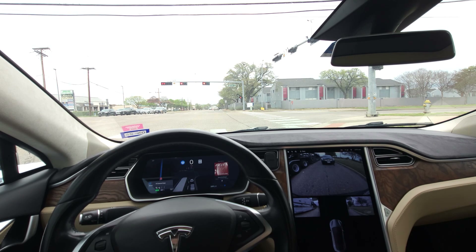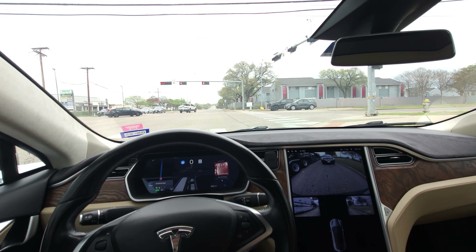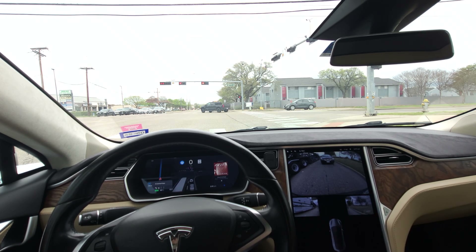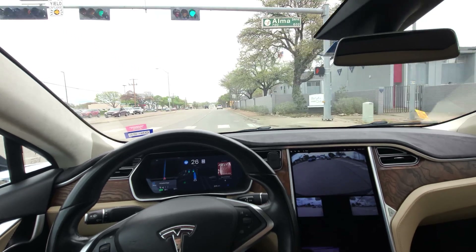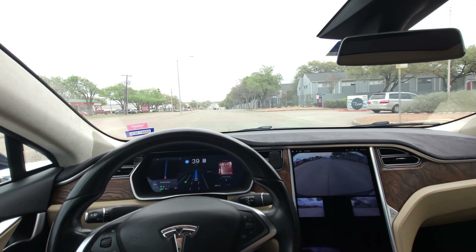My basic take-home for FSD is exactly what you just saw — it's super hesitant. It starts making a decision and then doesn't commit to and follow through with it. You'll see that in turns, and also with lane changes where it starts a lane change, then says 'oh no,' goes back, and tries again. This lack of commitment is really, really annoying.